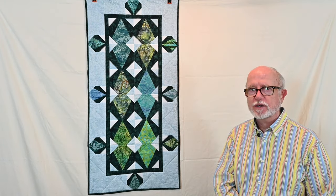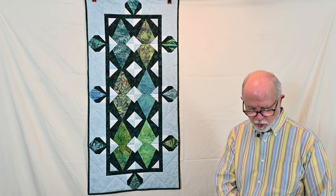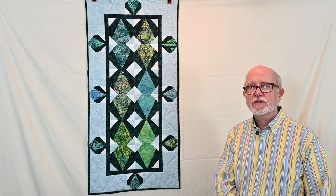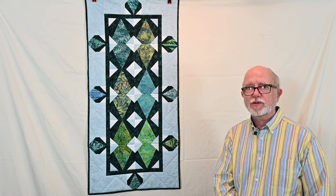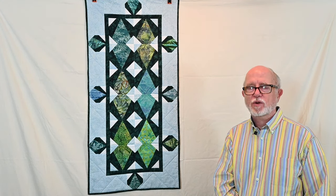I highly recommend using the Studio 180 tools, and in particular the Corner Pop Tool for this project. If you're interested in seeing how I made this table runner, I do have a video and I'll link it in the description below.